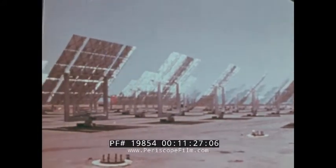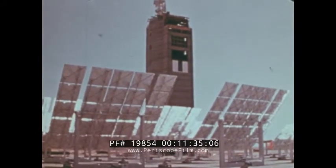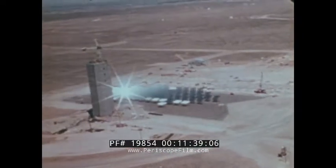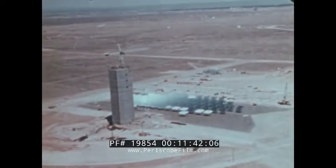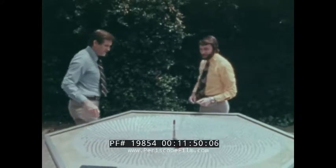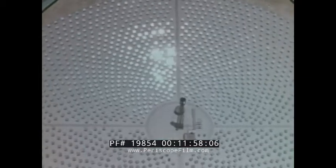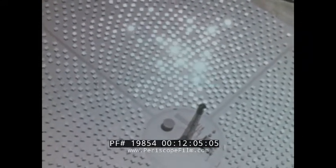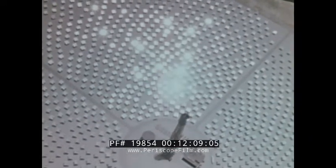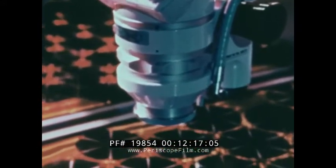Solar energy may also provide large amounts of electrical power. The mirrors of New Mexico's Sandia Laboratory power tower experiment now focus enough heat to generate 5 megawatts of electricity, enough to meet the needs of several thousand people. The New Mexico experiment is a forerunner of a 10 megawatt solar electric power plant being built in California, where 1,900 computer-controlled mirrors will collect enough solar heat to provide electricity for a small town. Still other solar technologies are being pioneered, like solar photovoltaic cells, which convert sunlight directly into electricity.